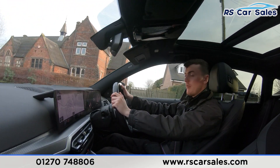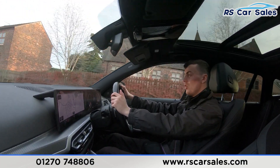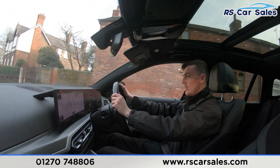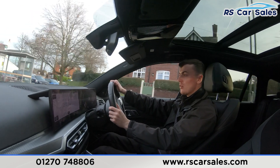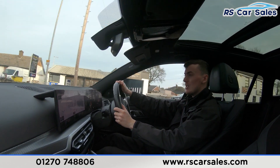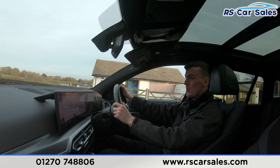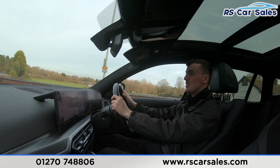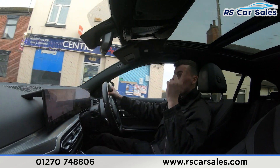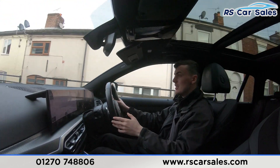We also have the premium Harman Kardon sound system in this vehicle, which really does sound incredible. If you listen carefully throughout this test drive, you'll also notice we're free from any unwanted knocks or bangs. The half leather interior throughout is very comfortable — you could easily do 300-400 miles in this vehicle and still get out feeling fresh. Both front seats are also heated, perfect for cold winter mornings.